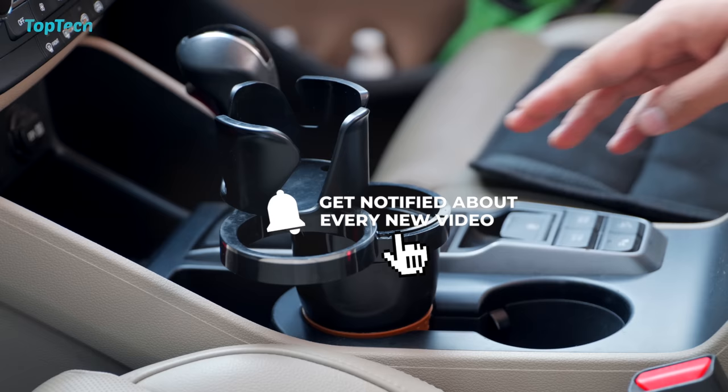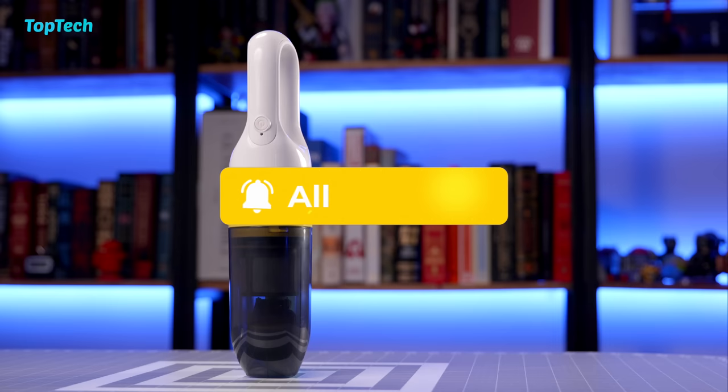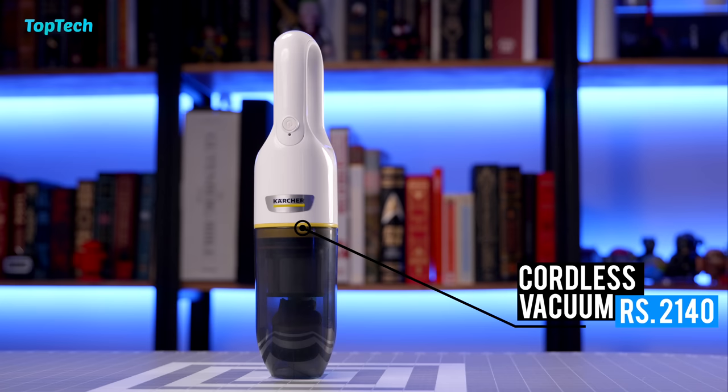If you're enjoying Top Tech so far don't forget to smash the like button and hit the subscribe button if you're not already part of Team Top Tech. Don't forget to hit the bell notification icon with the all notifications option so that you get notified each time a new Top Tech video goes up.